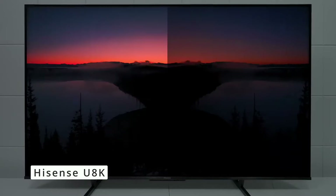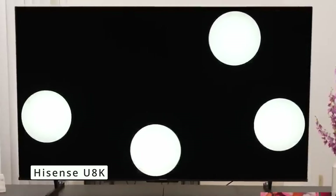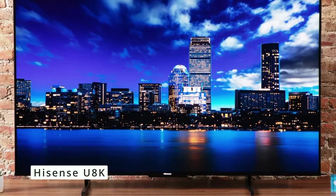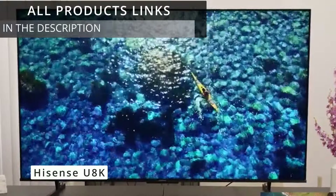While the price is attractive compared to some high-end brands, there might be better options for cinephiles who prioritize absolute color accuracy. Overall, the Hisense U8K is a solid choice for those seeking a big, beautiful screen with smooth gaming performance. Keep in mind the potential for reflections and prioritize a soundbar for the best audio experience.